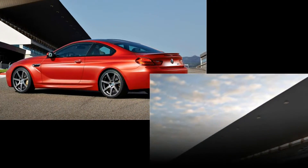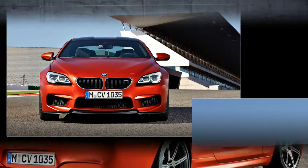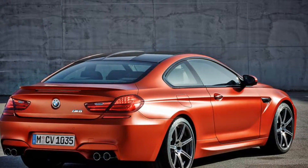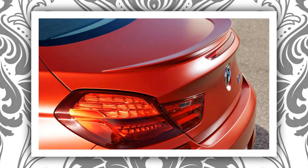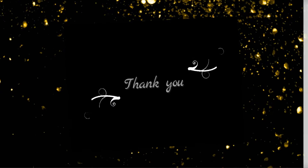Unfortunately, BMW's mid-cycle update for the M6 does not include any sort of diet. Stripping out some weight would go a long way toward making the powerful coupe and convertible duo more engaging to drive. Of course, automakers tend to stray from significant light-weighting measures when doing anything short of redesigning a model entirely, but at least BMW...